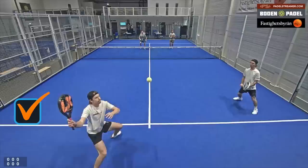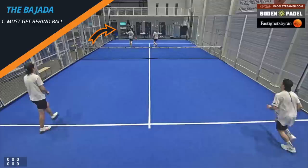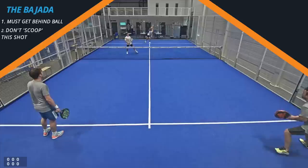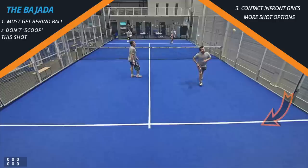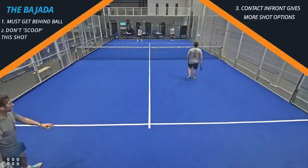Next we're going to talk about how to attack after the back glass when you have been lobbed. Here's a good example of the bahada: the lob goes over, nice back into position, early preparation, good attacking shot after the glass. But it's really important that you get yourself behind that ball if you want to do that. Here you can see there's not that same movement back, so the player ends up scooping it from behind them — meaning you can only lob from that position. It's quite common that players take the ball from behind them, ending up taking it too low, making it difficult to do a lot with that.